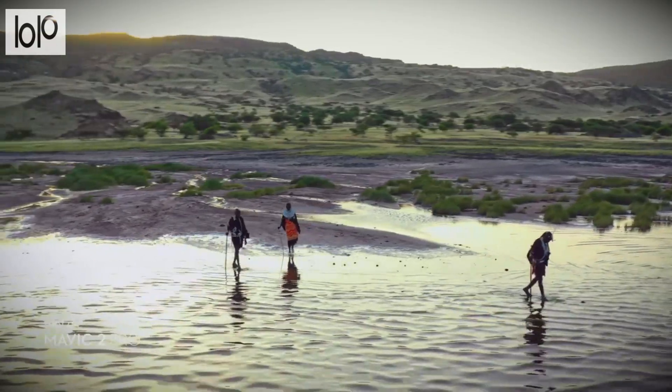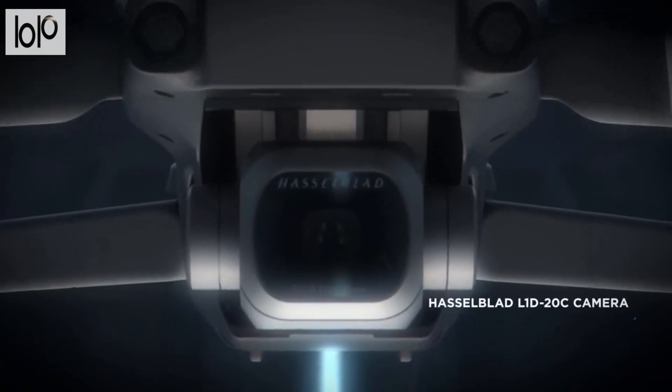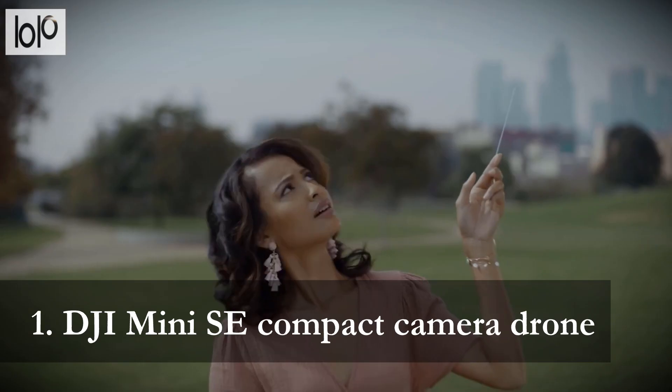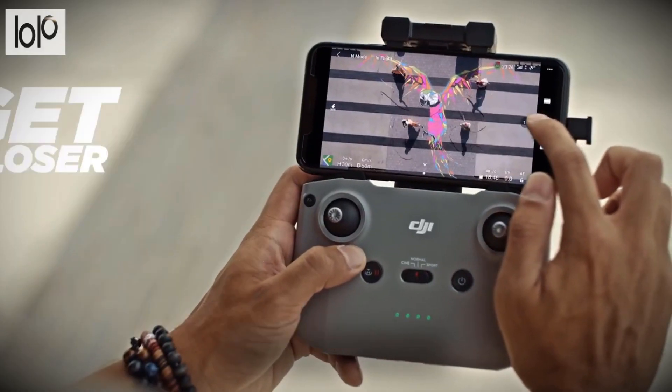In this video, we cover the best drones to buy in 2021. Once you go through the list, we're sure you'll find a drone for yourself or someone you love. Number 1: DJI Air Mini SE Compact Camera Drone. Take your photos and videos to new heights with the DJI Air Mini SE Compact Camera Drone.